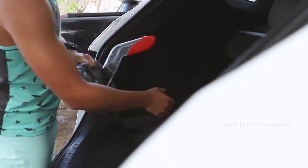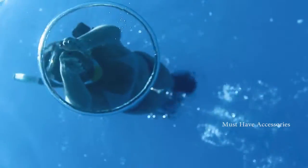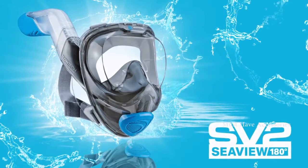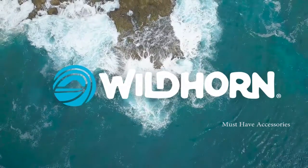Wildhorn Seaview 180 SV2 is set to make a huge splash in the water adventure category, changing the way travelers experience snorkel adventure forever. Please back the Seaview 180 SV2 today and experience Wildhorn innovation for yourself. Thank you for helping us make this groundbreaking adventure product a reality.